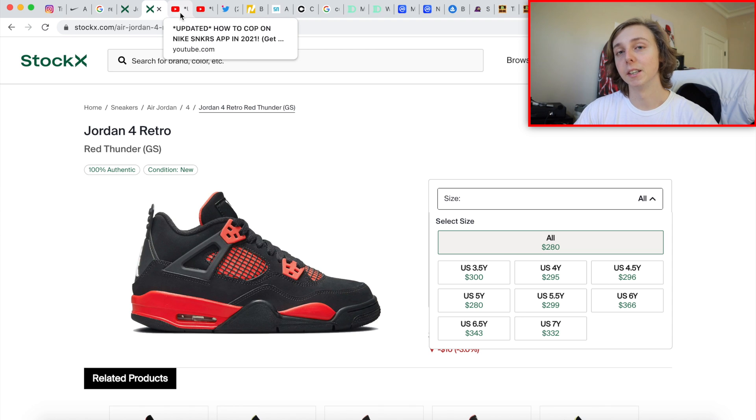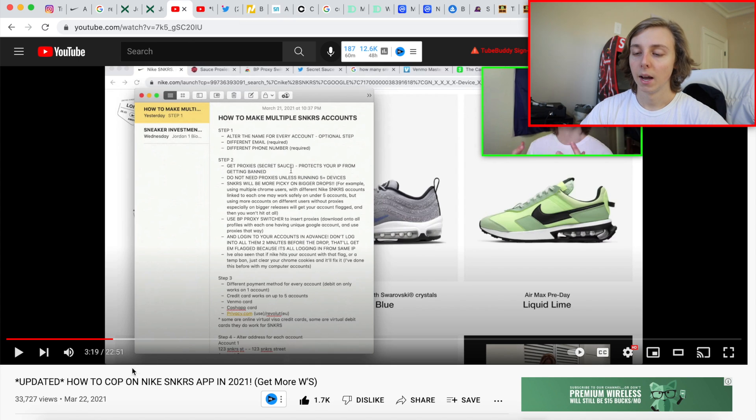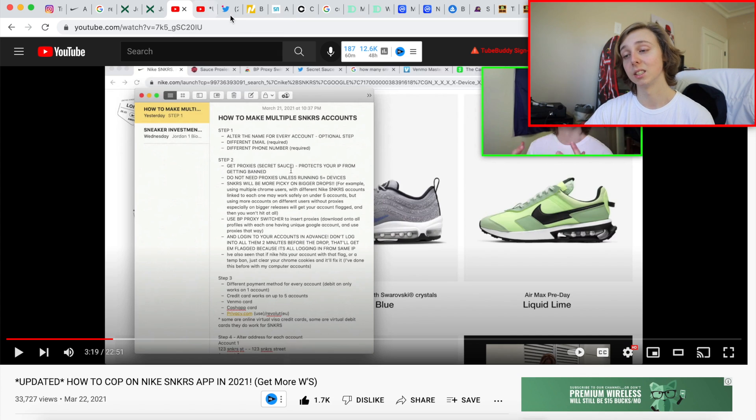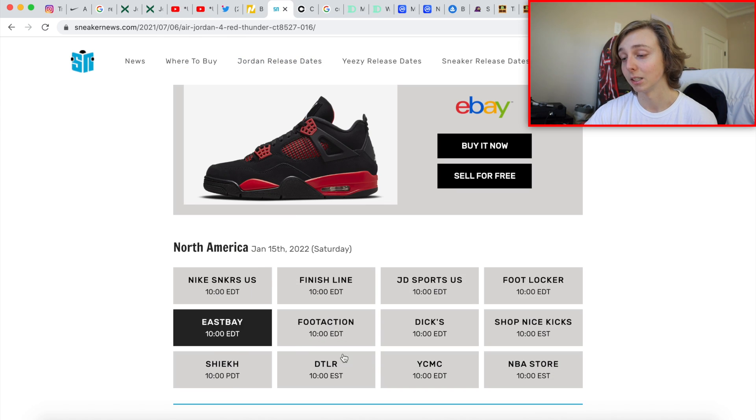I'm also going to link two videos about how to cop on Sneakers. If you've been on the channel you know what I'm talking about. One video discusses how to make multiple accounts — I've used all that information for my own accounts and it's pretty helpful. The other video covers some recent tips and tricks. A couple of foot sites are dropping this one, so check out the links.